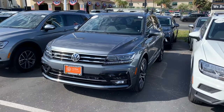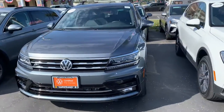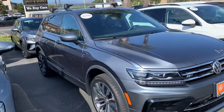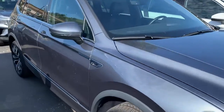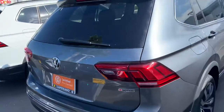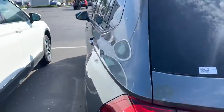Hey, good morning, Paul. This is Mike over at Capistrano Volkswagen. I just wanted to give you a quick look here at the 2021 Tiguan SEL Premium R-Line. It's a really nice car, extremely low miles, driven by one of our customers for a very short time when he realized he really didn't need that car, so we bought it back from him. It's in perfect condition.